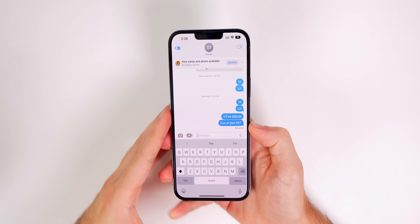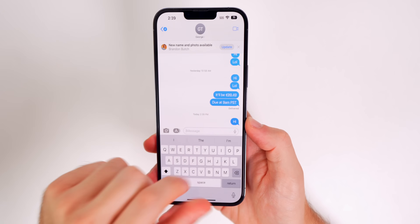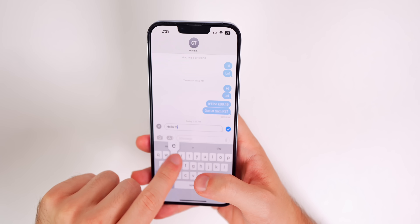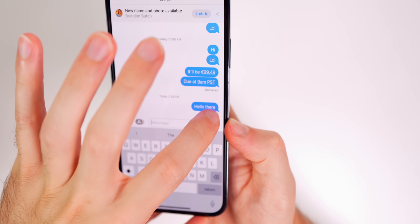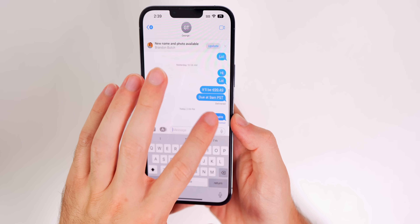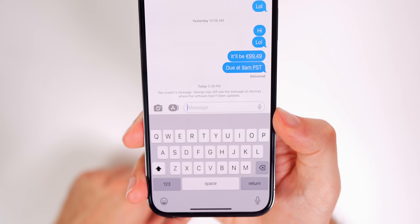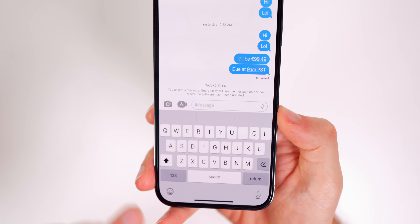My next favorite is a controversial one — the ability to edit and unsend messages in iMessage. If I tap and hold on a sent message, I now have the option to Edit or Undo Send. If I tap Edit I can type something else, tap the checkmark, and it shows 'Edited' underneath. If you tap that, it shows previous edits, which the other person can also see. If I tap Undo Send, it will unsend that message and tell the other person that I unsent a message.